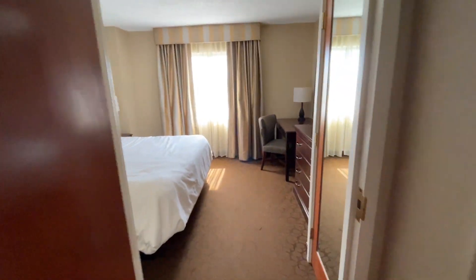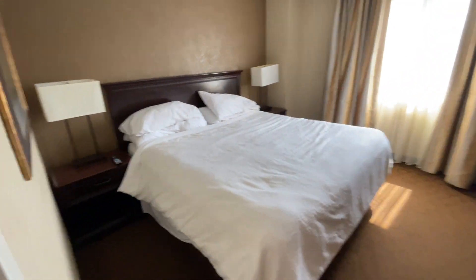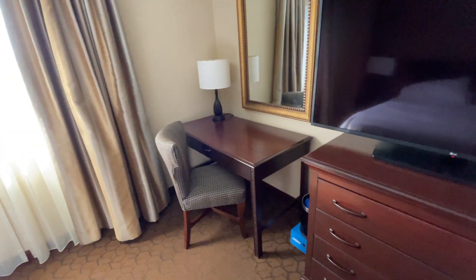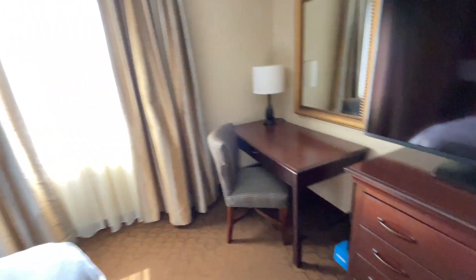Come back through the bedroom door — same old, same old, another desk. So if you are with someone who is also working and you both need a workspace, there are two workspaces.